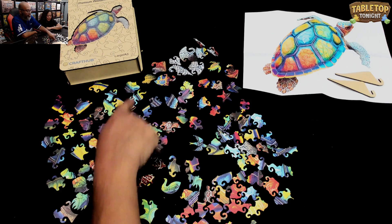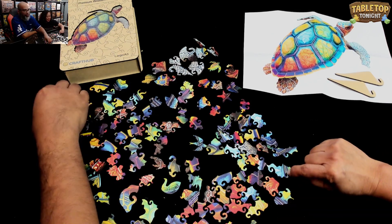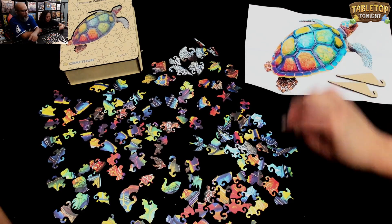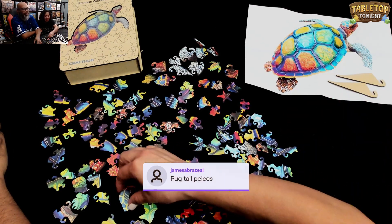And then this is obviously like the shell, right? So these little stripes are the lines in between each little section. Okay, so these are pugtail pieces.